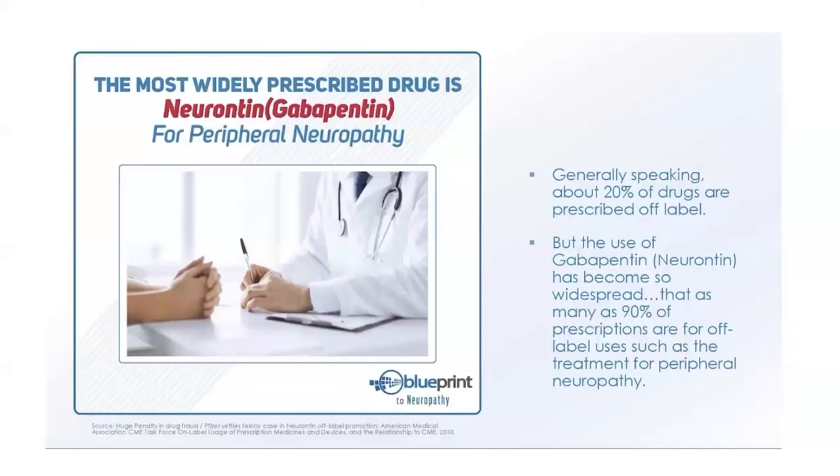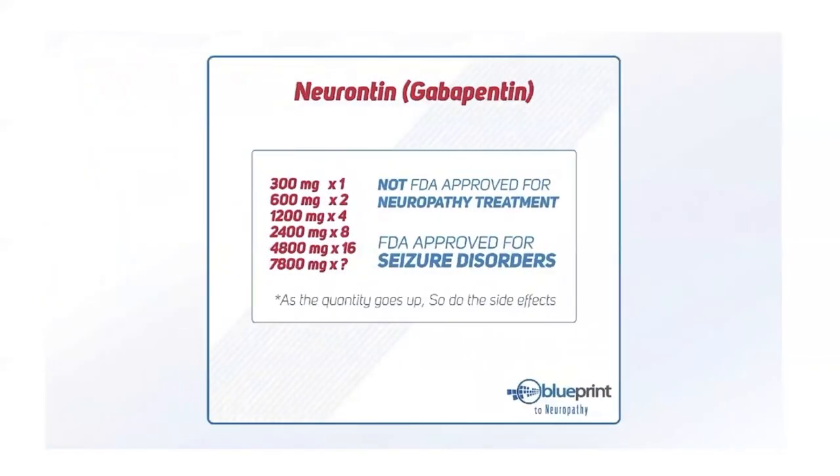Did you know that one of the most commonly prescribed drugs for peripheral neuropathy is not even designed to treat it? About 20 percent of drugs are prescribed off-label. The use of gabapentin or Neurontin has become so widespread that as many as 90 percent of prescriptions are for off-label uses — including treatment of peripheral neuropathy. Gabapentin is actually FDA approved for seizure disorders, not neuropathy.